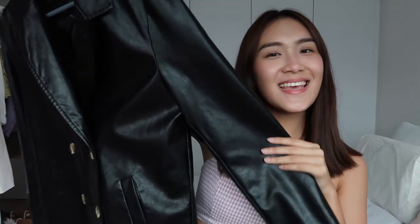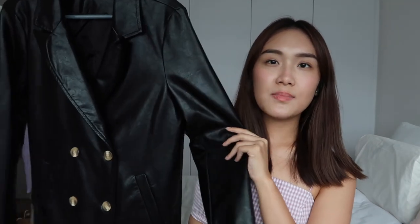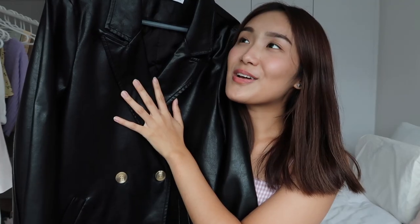I almost forgot about this piece — this faux leather blazer! It's actually more of a blazer coat in a faux leather material. It's super cozy but not ideal for hot and humid Singapore weather — it'll be perfect for an Aussie winter. In the meantime it'll just live in my wardrobe. I got it in size S so it won't be too overbearing since it's already such a large piece. I just love it so much.